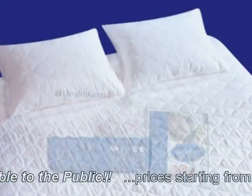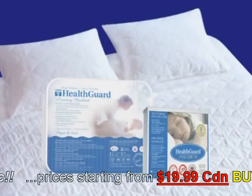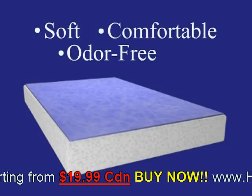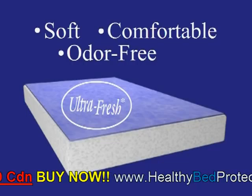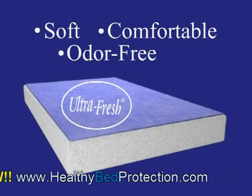HealthGuard mattress and pillow health protectors protect your mattress or pillows with two primary layers. The bottom layer, the HealthGuard Microbial Barrier with Antimicrobial UltraFresh, keeps your sleeping surface cleaner, longer, in between washes.